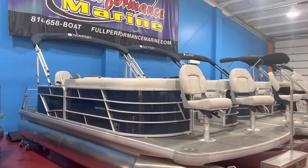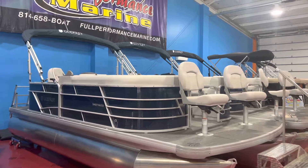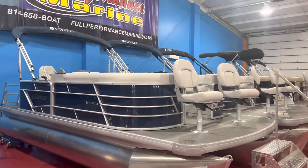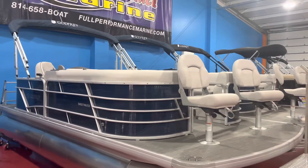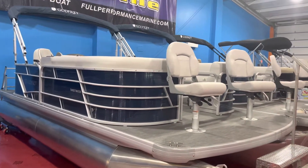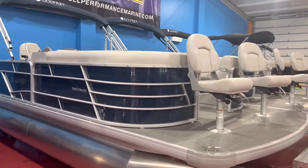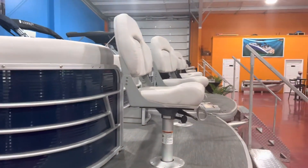We have a 2022 Godfrey 2086 bow fish in the Sweetwater series. This one is navy blue with slate gray upholstery. The 2086 BFX stands for bow fish experience.